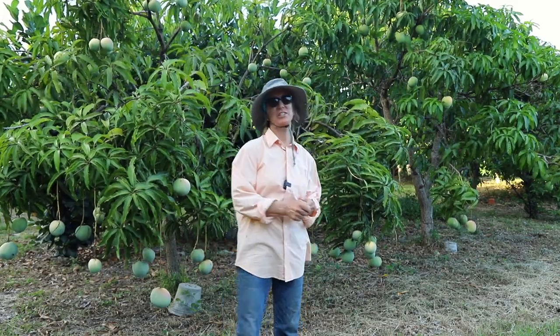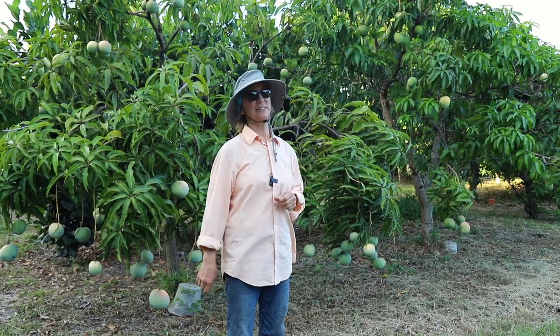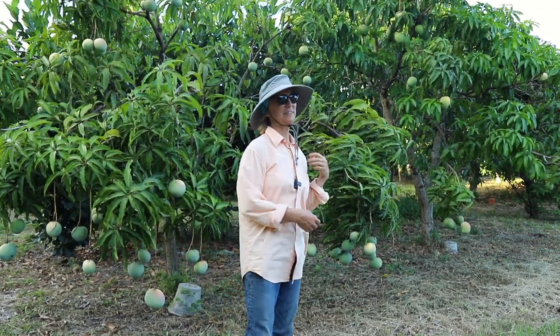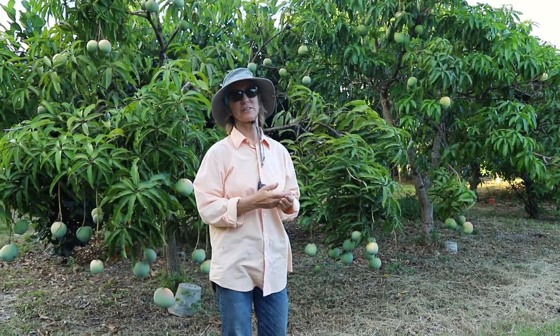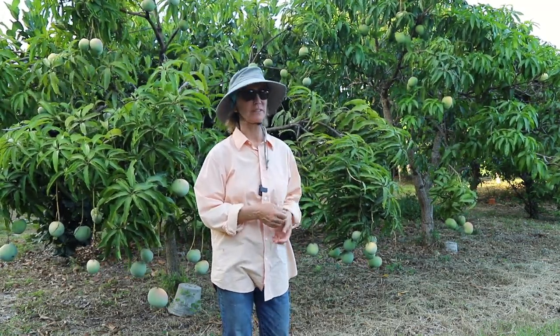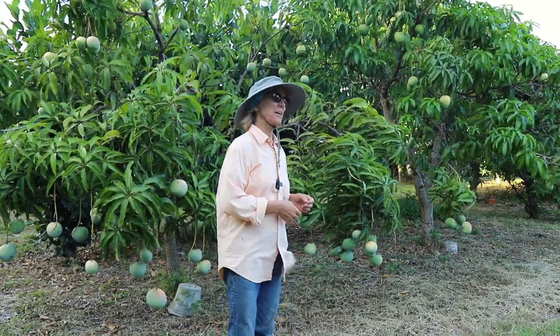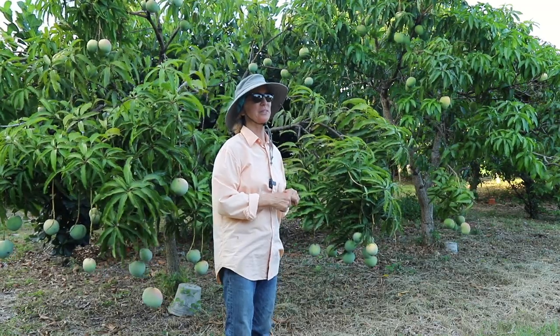Every mango season has its challenges, and this mango season is no different. We've had crazy things happen, and whenever a crazy thing happens in a year it seems to be during mango season. So yeah, very busy, very hectic, very tiring time of year.